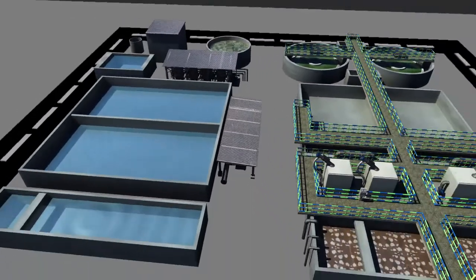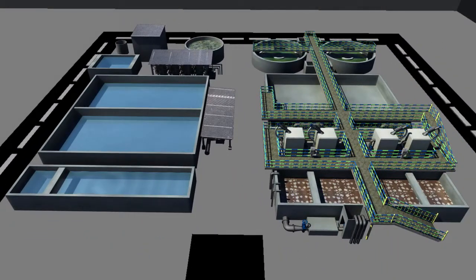Turning wastewater into environmentally friendly water that can be used for irrigation is one of our prime missions at Majis Industrial Services Company. We use the world's most advanced technology for wastewater treatment and supply our customers with international standard water suitable for irrigation and dust suppression.